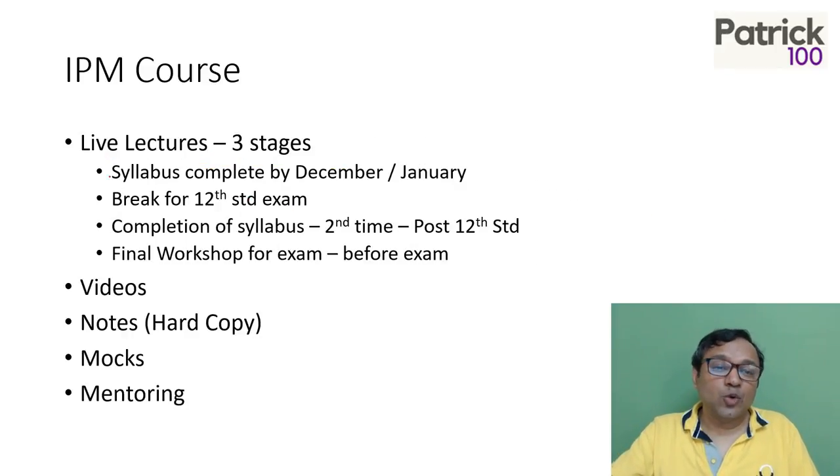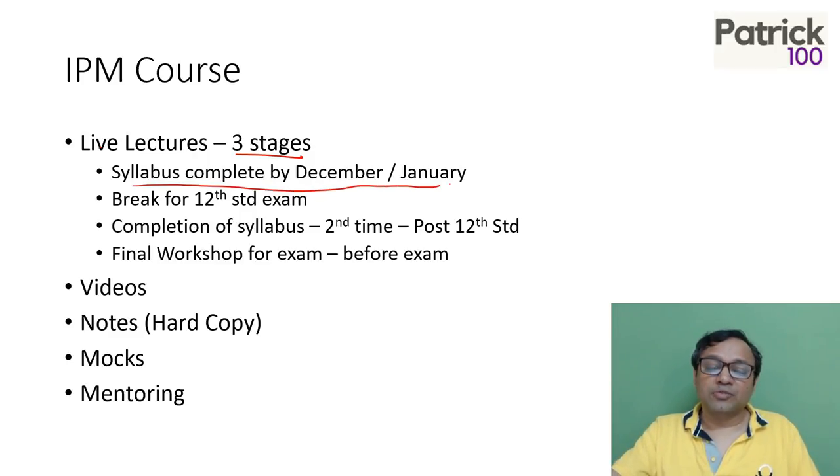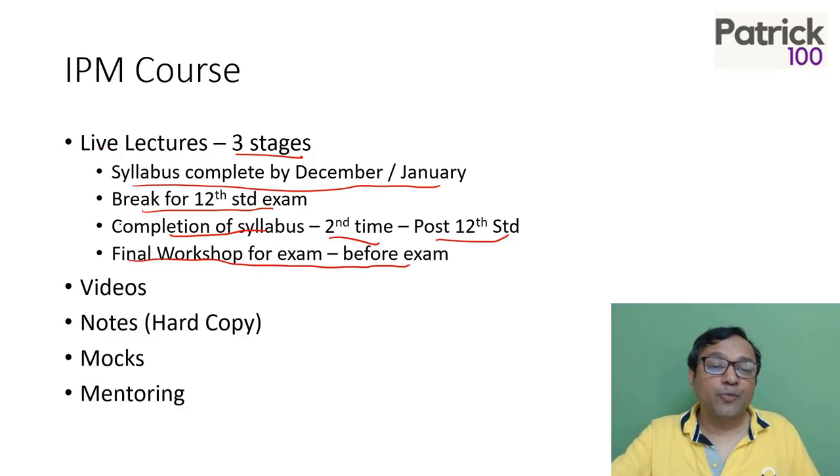The IPM course conducted by us for IPM 22 has three stages. First, we'll try to complete the syllabus by December and January. Depending on when you start, we'll complete the syllabus, and you'll have a break for your 12th standard exam — that's very important because 12th standard marks are also accounted for in your IPM entrance. Then we will complete the syllabus a second time post the 12th standard exam, since you may have forgotten material. Before the exam, you will have a final workshop. The post-12th phase will be a more intensive course, whereas the initial course will be more stretched out, completing by December or January.